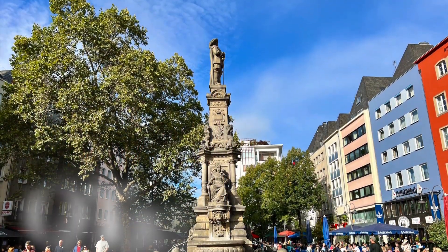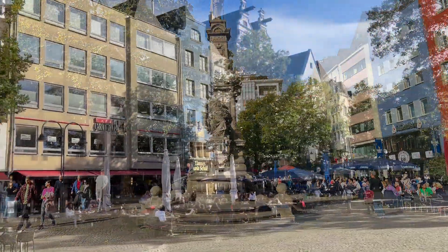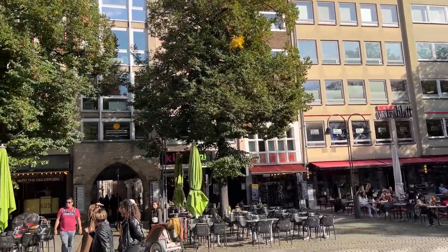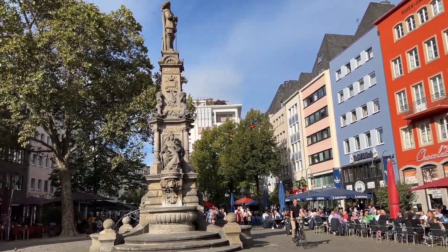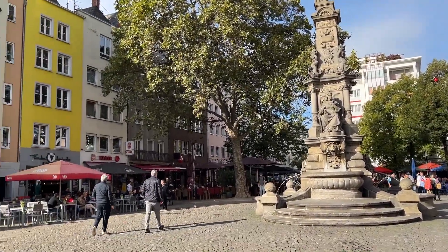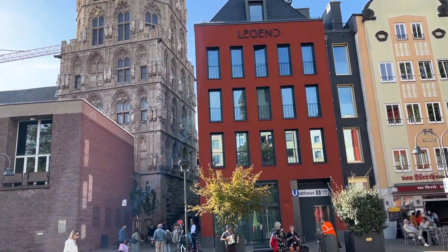Now let's explore the charming Old Town, or Altstadt. Wander through narrow, cobblestone streets lined with colorful houses, and make sure to visit the altar-marked square. It's the perfect place to relax at a café, people watch, and immerse yourself in the local atmosphere.